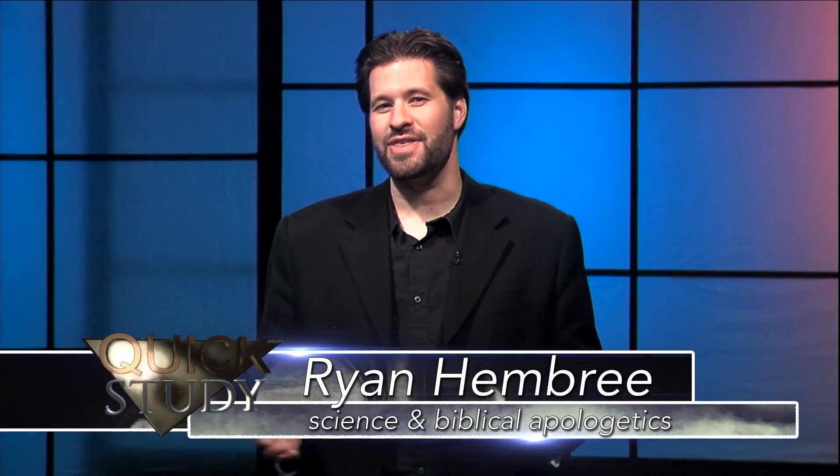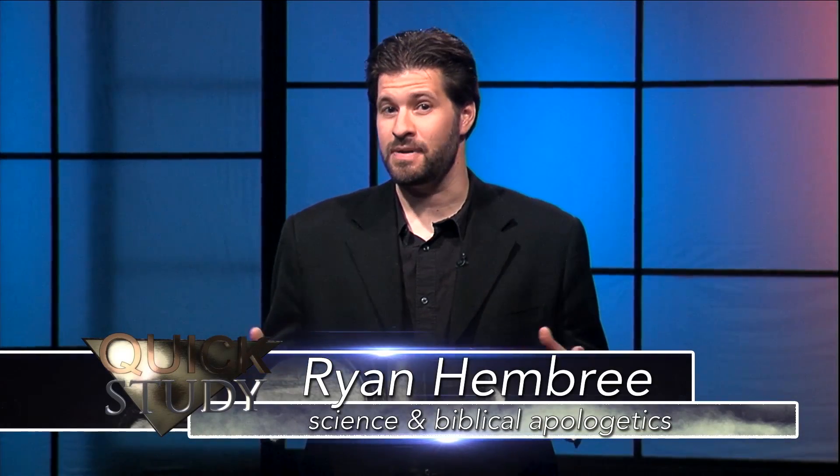Today we're talking about the Big Bang Theory and the Bible. Can these two accounts be reconciled? Get your Bible out and your Bible guide out and let's study as we get ready to hear from God.